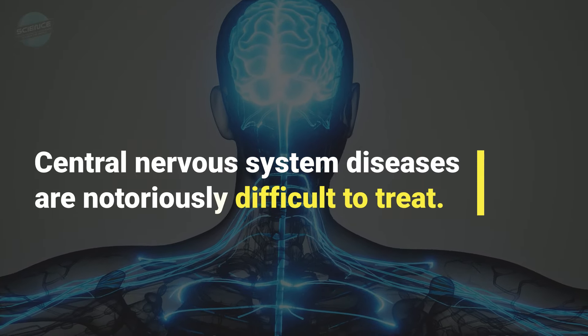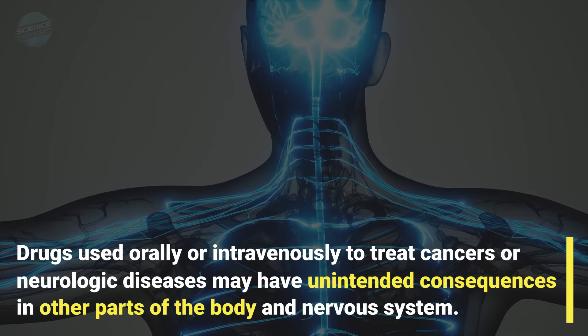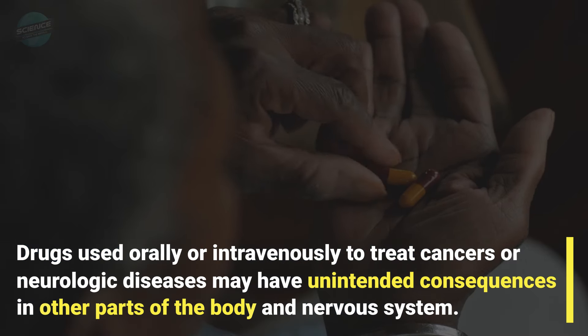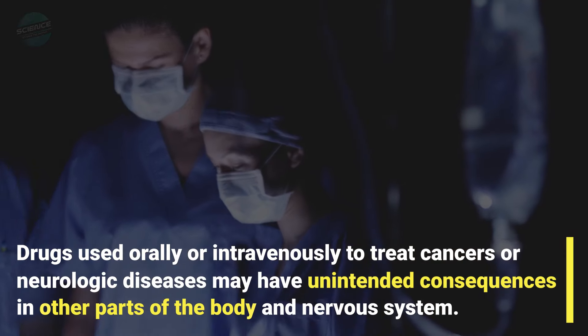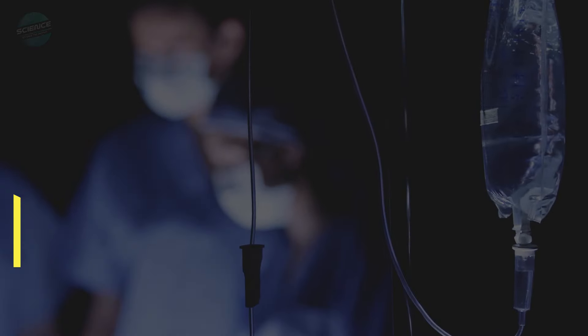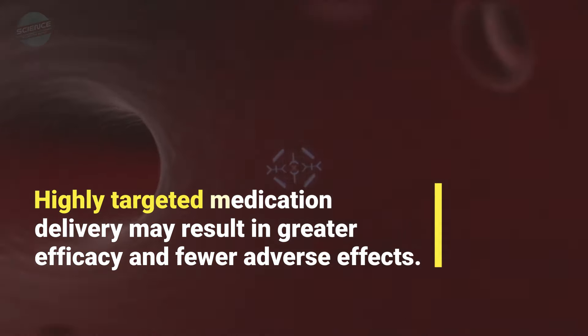Central nervous system diseases are notoriously difficult to treat. Drugs used orally or intravenously to treat cancers or neurologic diseases may have unintended consequences in other parts of the body and nervous system. Highly targeted medication delivery may result in greater efficacy and fewer adverse effects.